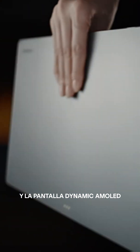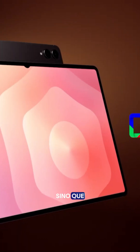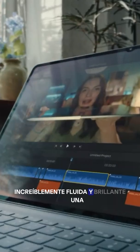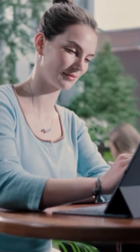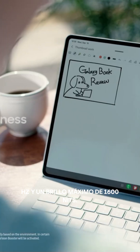And the dynamic AMOLED 2X display is not only beautiful, it also provides an incredibly smooth and bright viewing experience with up to 120Hz refresh rate and 1600 nits of peak brightness.